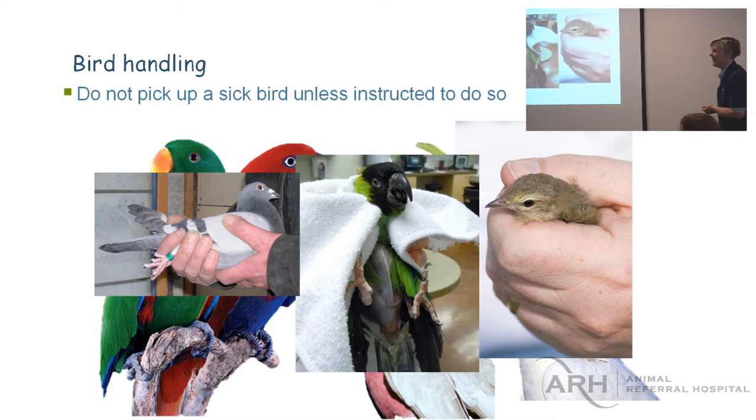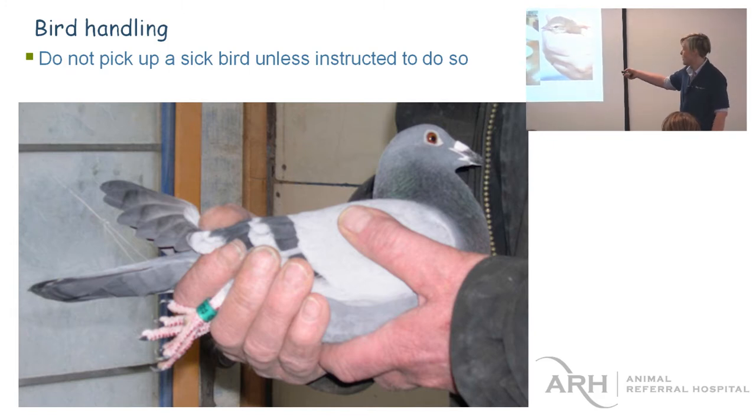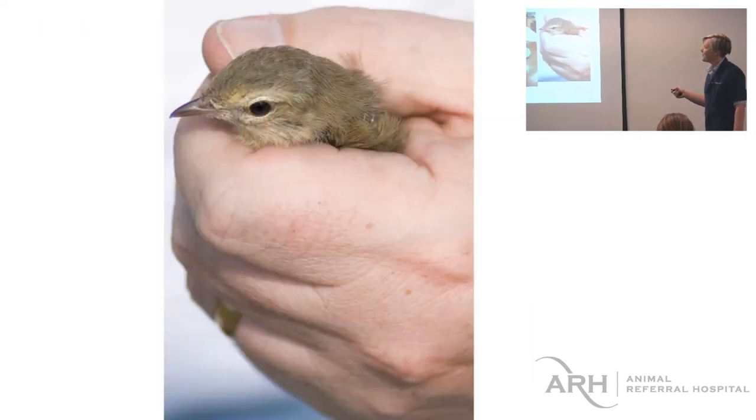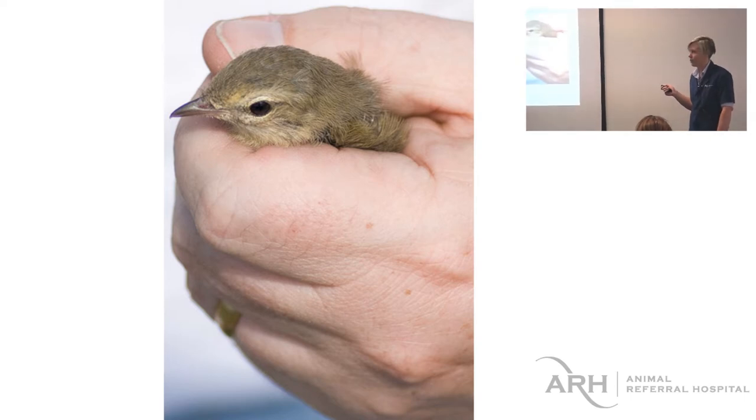Not for a pigeon — that's correct for a pigeon. If you hold a pigeon in any other way in front of a pigeon fancier, they'll think you're mad. Pigeons kind of like being held like that. They sit there in your hand and you can do almost anything — tip them upside down and they're just fine.